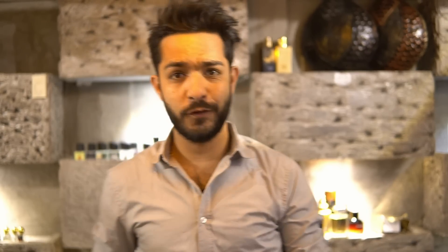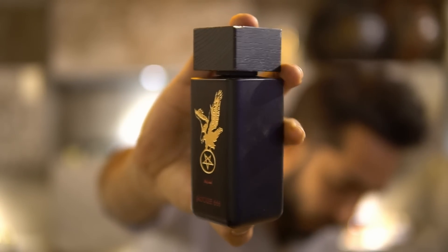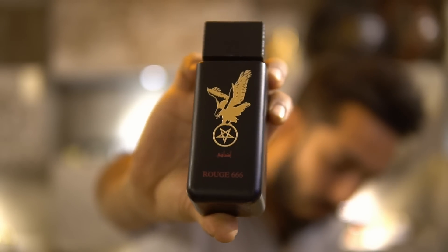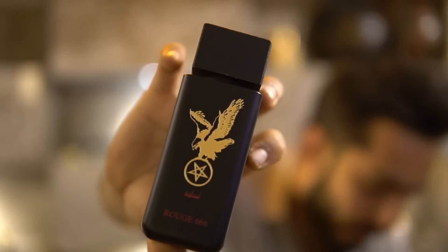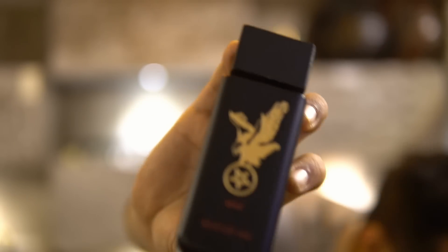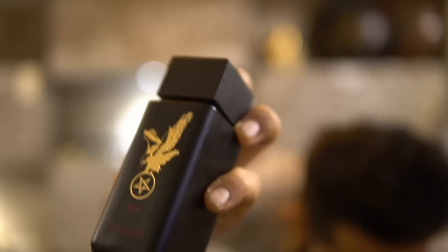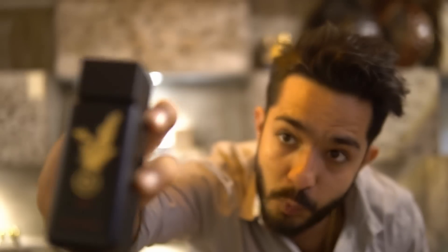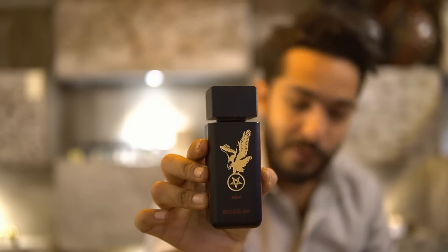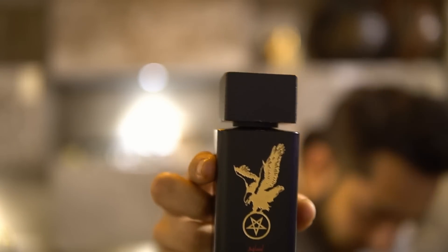First things first — many of you have waited over two to two-and-a-half months for this fragrance. I'm showcasing the bottle right now. This is Rouge 666 — our next release, which is the Baccarat Rouge clone by MFK. We've done gold engraving with a pentagram sign on top and our signature eagle. If you look closely, it's all engraved and filled with color.